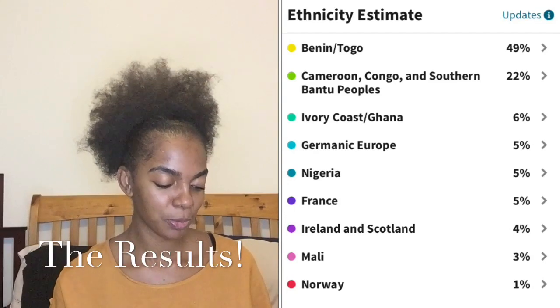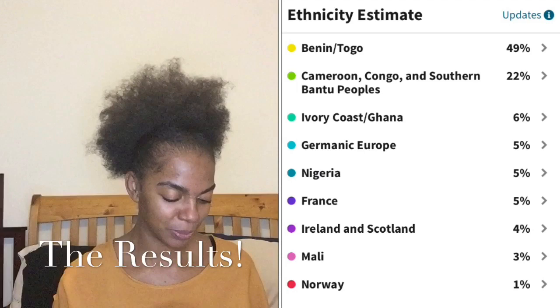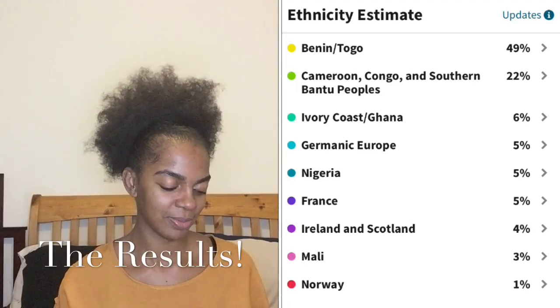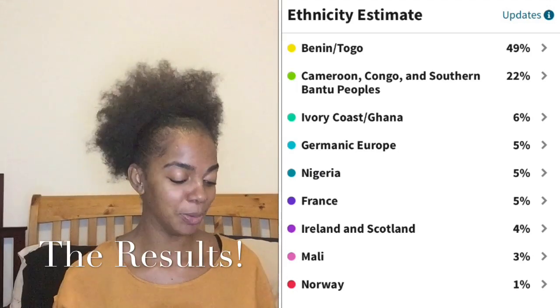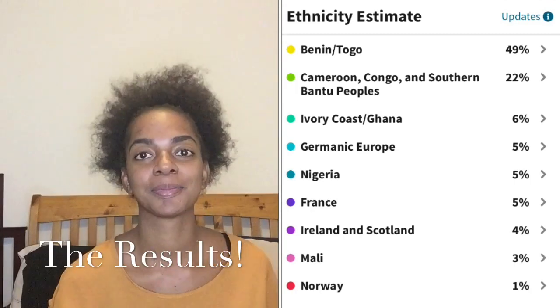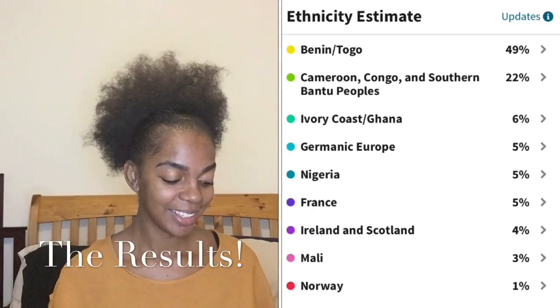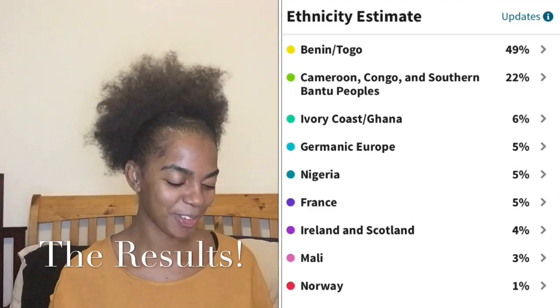And then we've got 22% Cameroon, Congo and Southern Bantu peoples. Who are Bantus? I'm going to need to research that — maybe that's a tribe. And then we have 6% Ghana and Ivory Coast.